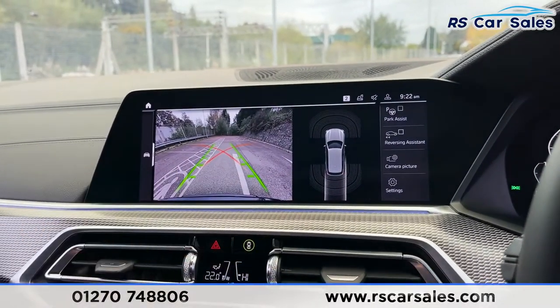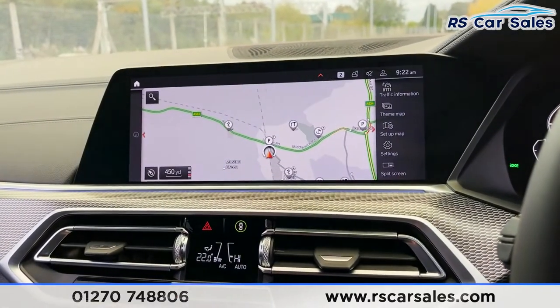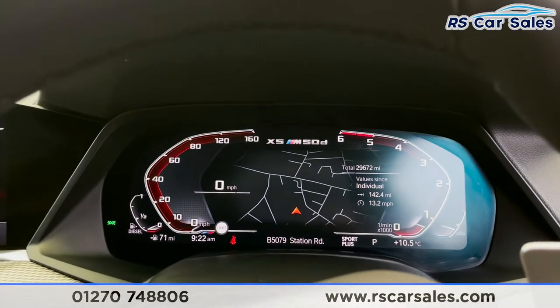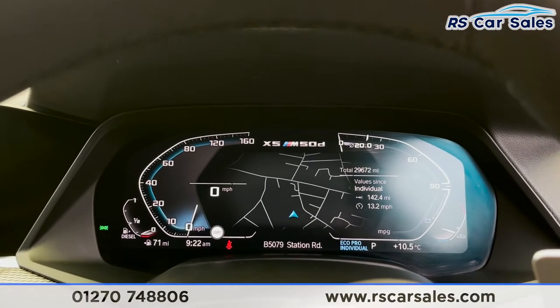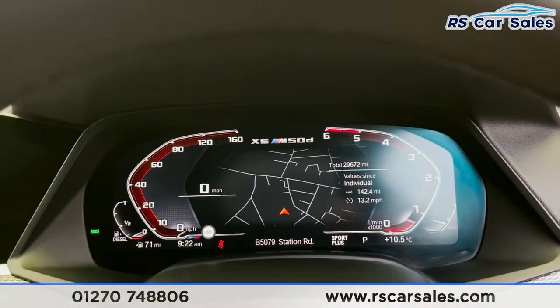Put the vehicle into reverse and you've got front and rear sensors with that reversing camera. We do also have different driving modes — so we've got Sport, and I'll show you on the display how it changes depending on what mode you're in. That's Sport, then Comfort, Eco Pro, and of course Adaptive as well. A really nice feature that the dash changes for you.